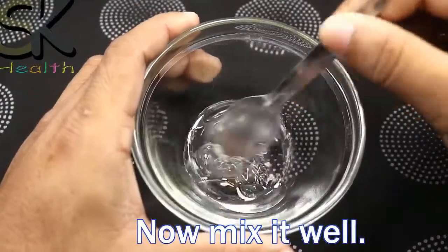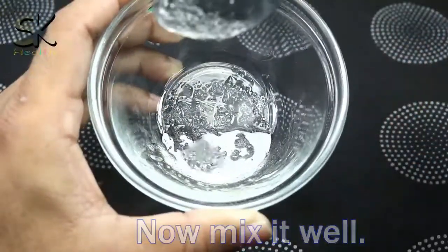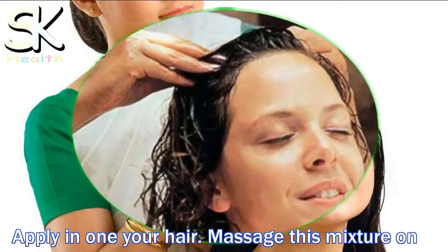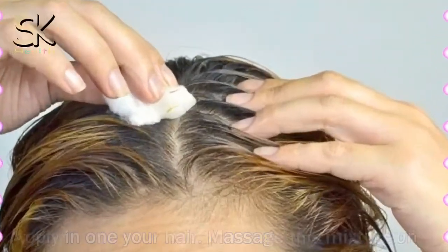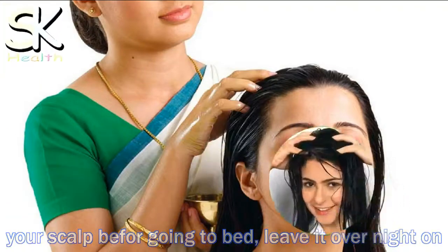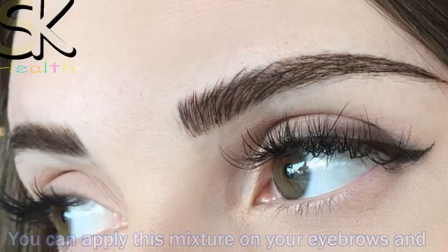Now mix it well and apply it to your hair. Massage this mixture on your scalp before going to bed and leave it overnight. You can also apply this mixture on your eyebrows and eyelashes.